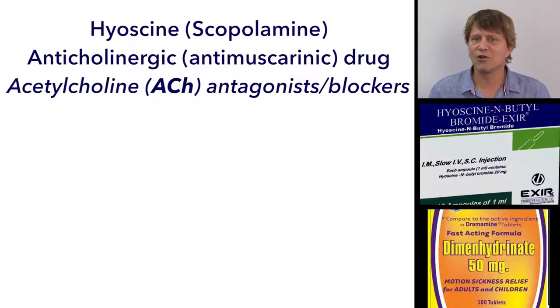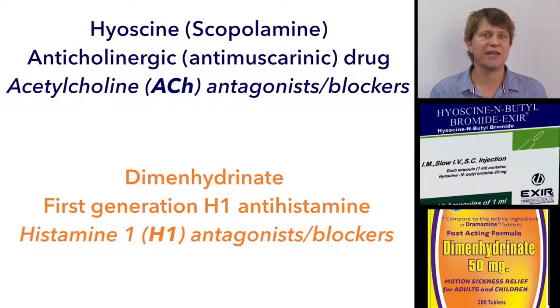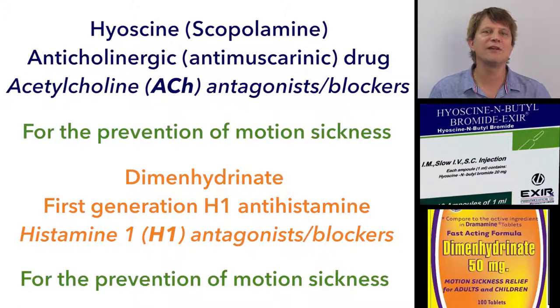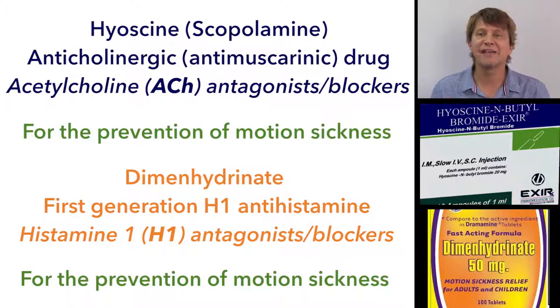Hyoscine, or sometimes called scopolamine in the United States, is an anticholinergic agent, or sometimes called an anti-muscarinic agent, and dimenhydrinate is a first-generation H1 antihistamine. Both anticholinergic drugs and the first-generation antihistamines are discussed elsewhere, so I'm not going to get into much more than their use as anti-emetics.